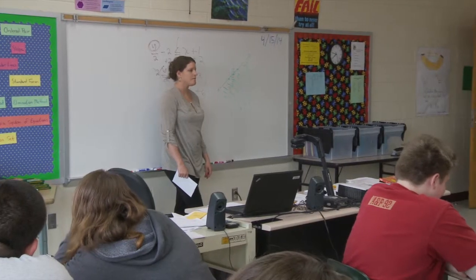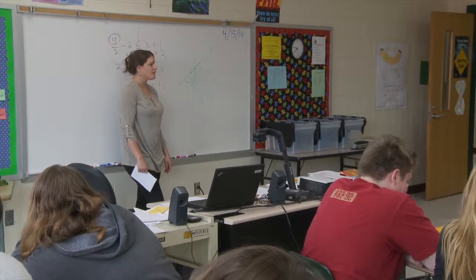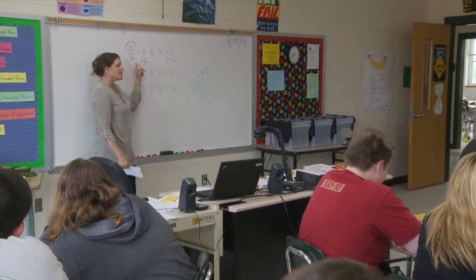We need to make sure we're bringing this up over and over again. With SchoolNet, we've used a lot of the data to help us guide our planning and our instruction, to make sure we're making wise decisions because time is precious.